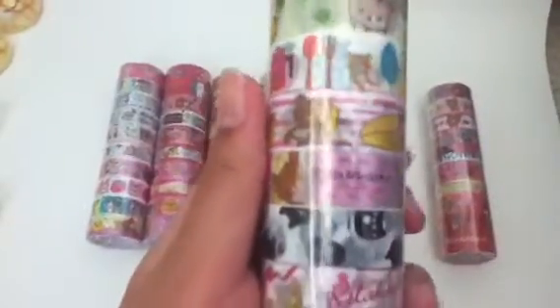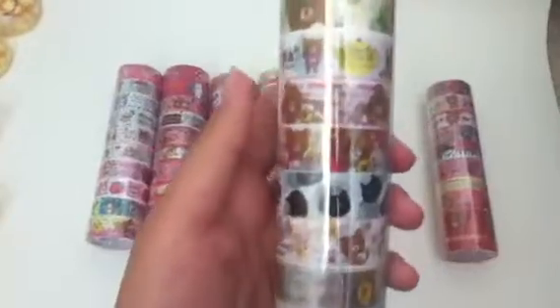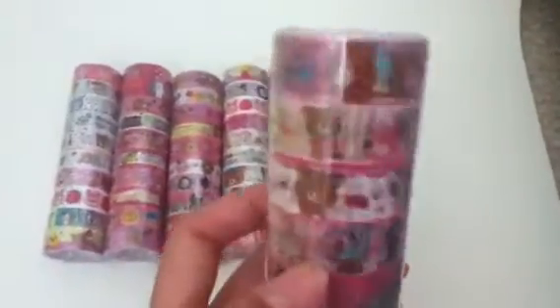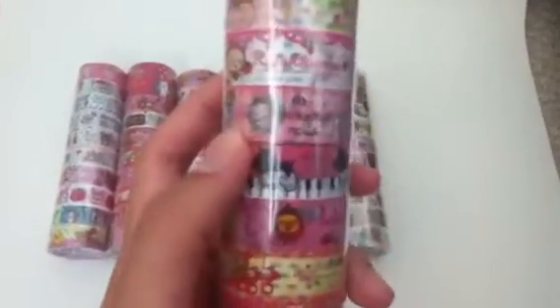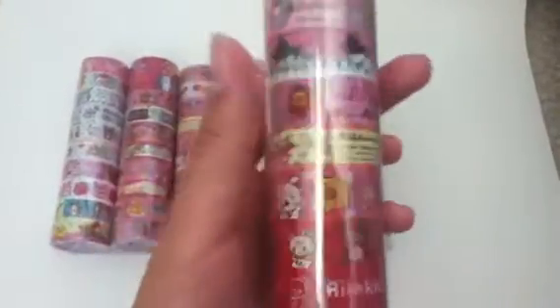Number 6. And number 7 — there's a sentimental circus one, the kitty one, and a bunch of Rilakuma ones.